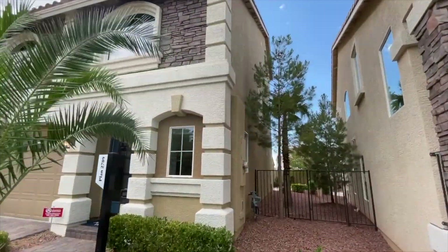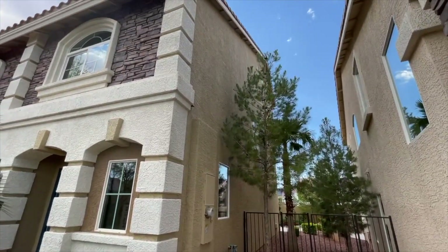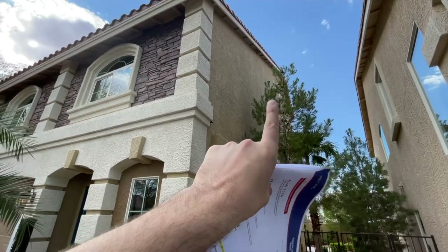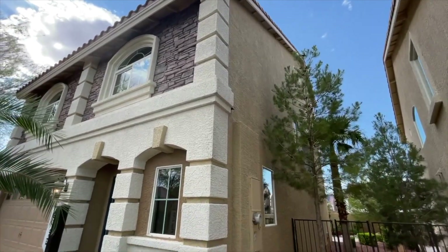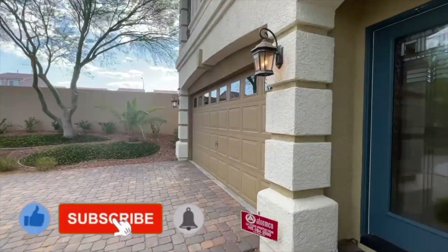This is a three-story home. Over in Wesley Park you can also make this a two-story at about 2,000 square feet, and then add the third story as well — you can see behind that tree there are more windows indicating the third story. Let's go inside and check it out.